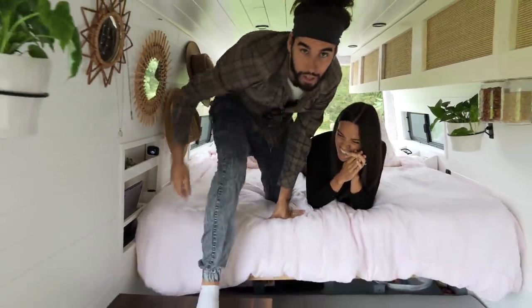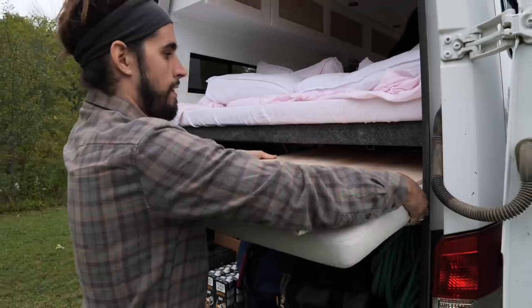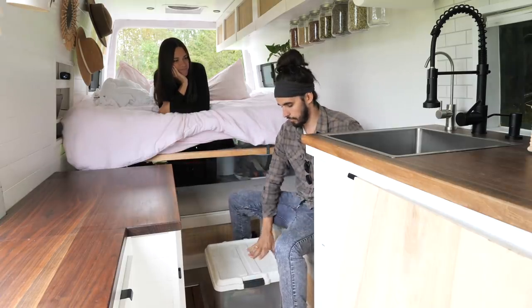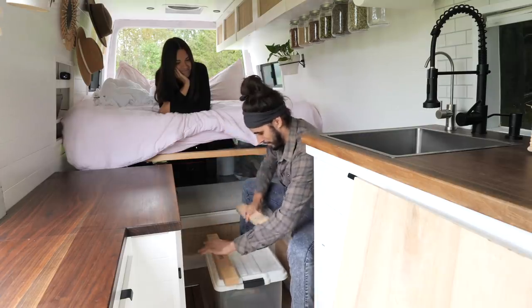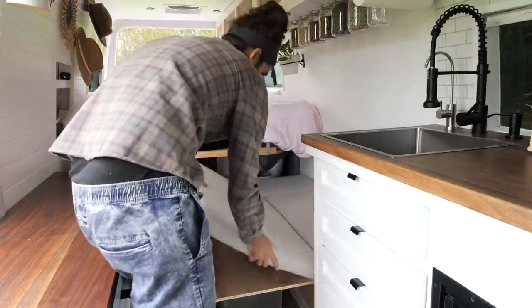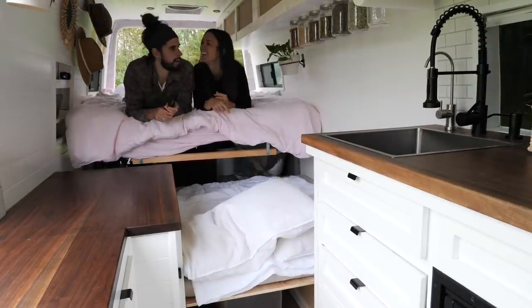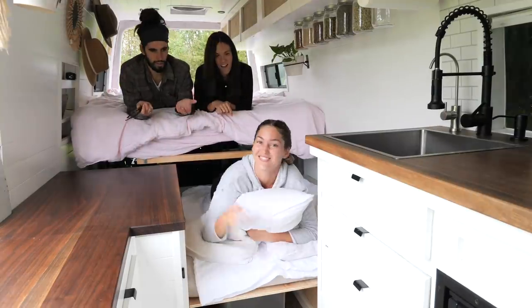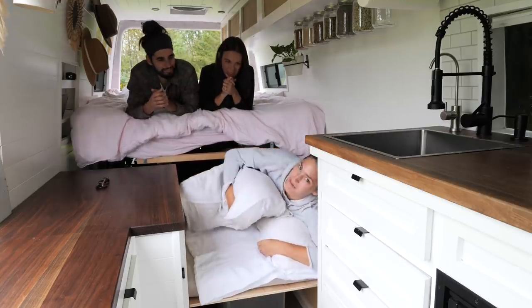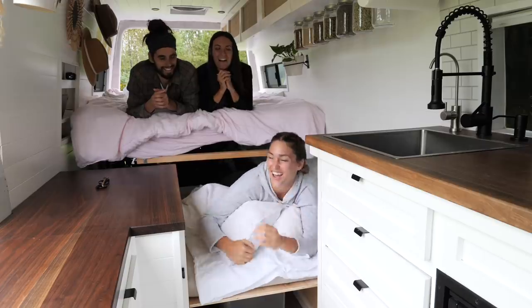We love hosting people so it was important to be comfortable in bed but also have guests be comfortable too. This van sleeps four people. Everything serves multiple purposes — we use this little bucket which stores coconut coir for the toilet as a platform, just needing an extra inch and a half. We take the wood, slide it in, and now we've got a second bed. We just need a friend!